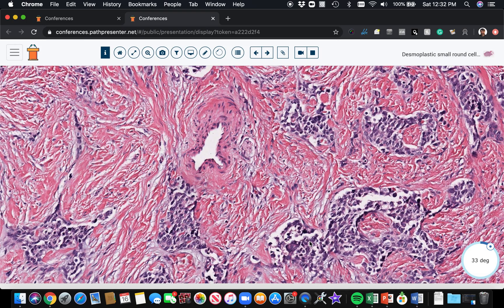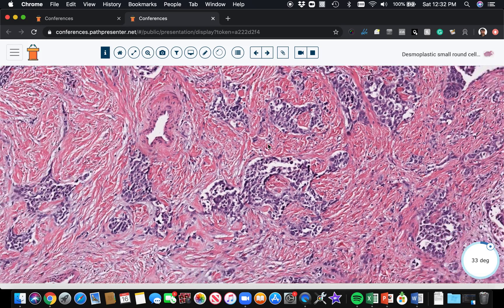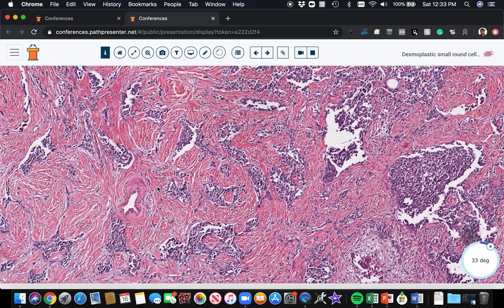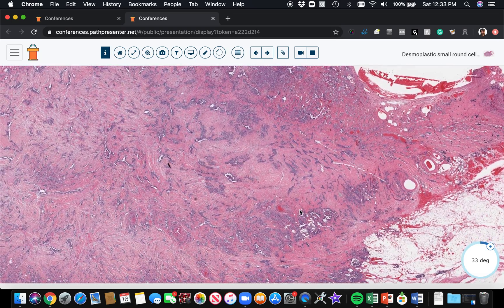To molecularly confirm desmoplastic small round cell tumor, I would either use a dual FISH probe targeting both EWSR1 and WT1, or do RT-PCR to find the EWSR1-WT1 fusion transcript. Those are the ways to approach molecular confirmation. Desmoplastic small round cell tumor — a good example, unfortunately, of a really terrible disease.